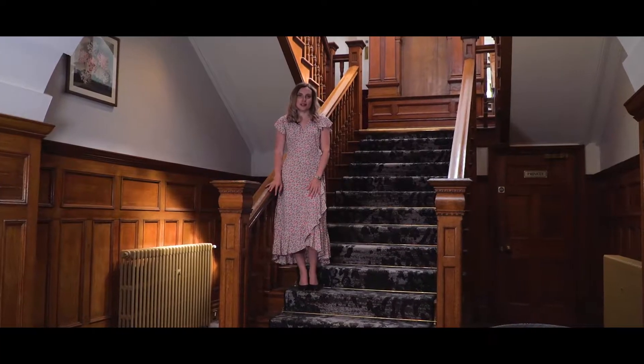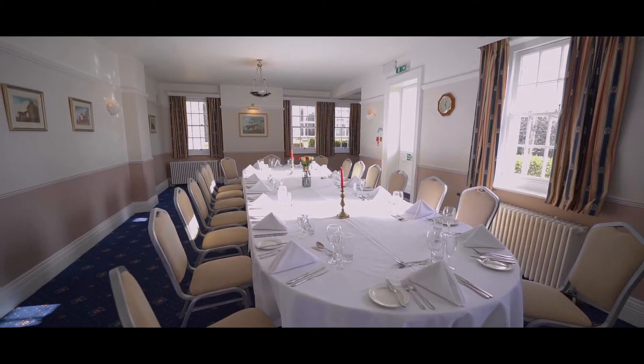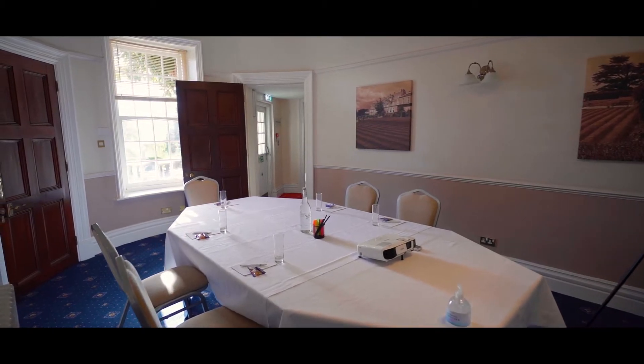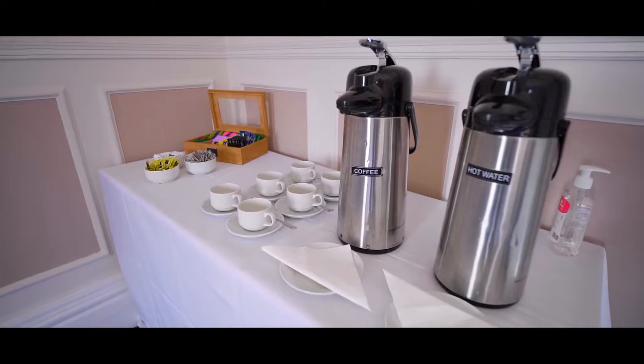We have an excellent range of meeting rooms to suit all your needs. Let's go take a look. At Chilworth Manor we know how important your employees and clients are. All our conference rooms are furnished with the equipment you need to provide a professional and informative meeting.